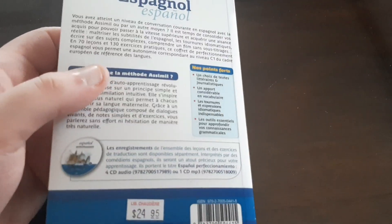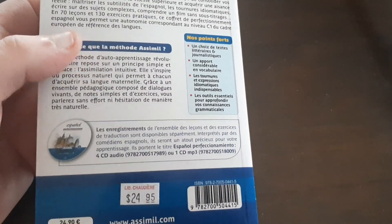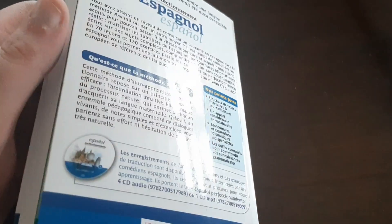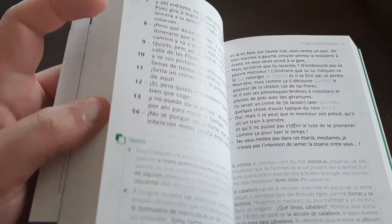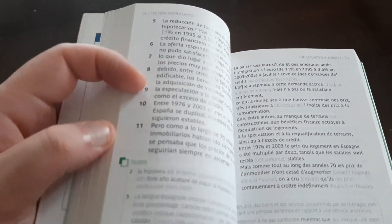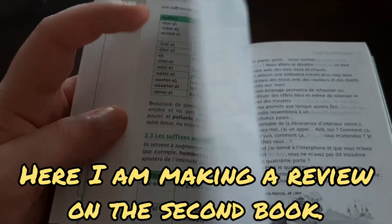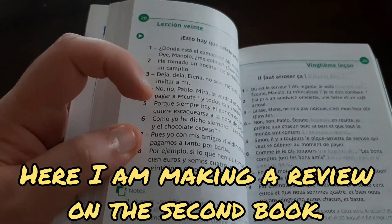So, Español Perfeccionamiento — I don't know why it's Español Perfeccionamiento, could have been Perfeccionamiento del Español, but yeah. Like I said, I almost finished what's called the regular Spanish course from Asimil. I reached the 97th lesson yesterday, so that was pretty good. And here I am making a video about the second Spanish book called Español Perfeccionamiento.